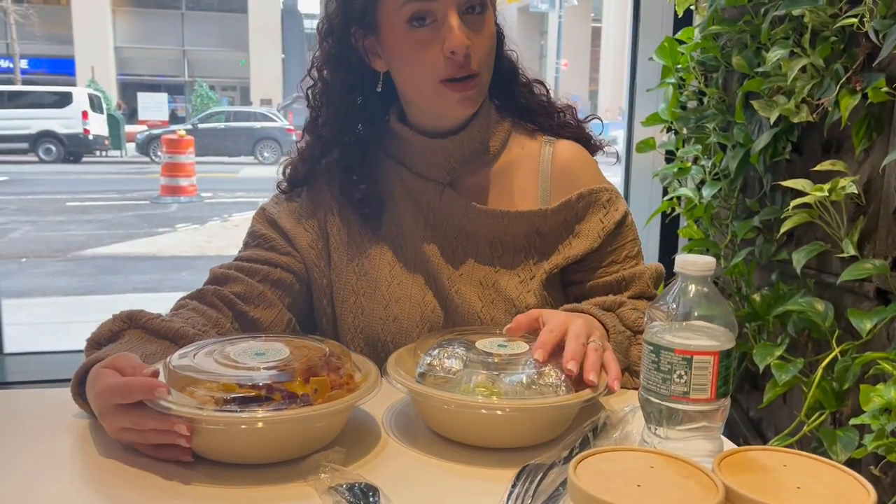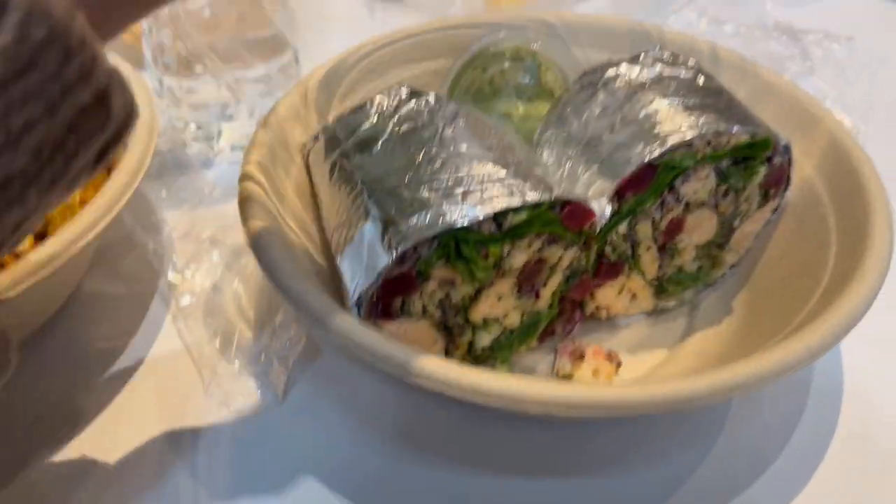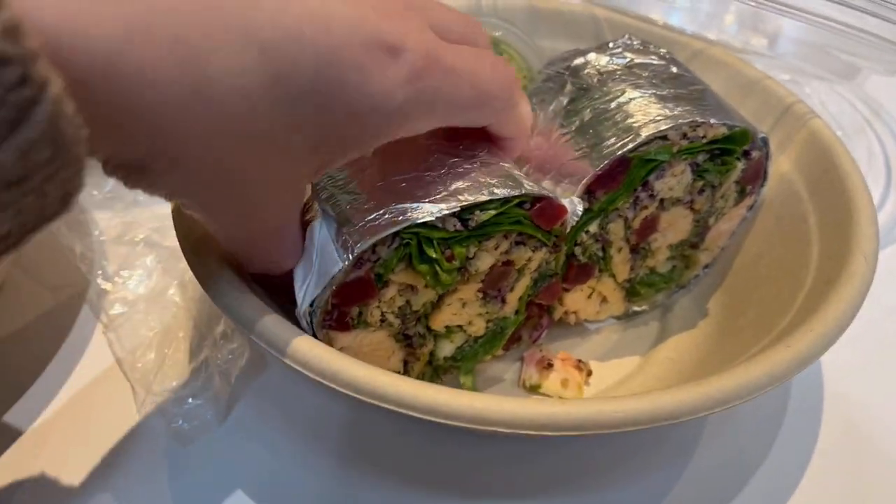I got two things for us to try today. This is the Hungry Bowl, which has a lot of good stuff — barbecue chicken, brown rice, beans. And then I got a salmon wrap, which normally comes with walnuts, but I'm nut-free as well, so we swapped it for cabbage. Let's get into the taste test — I forgot to say there's mango in this salad too.